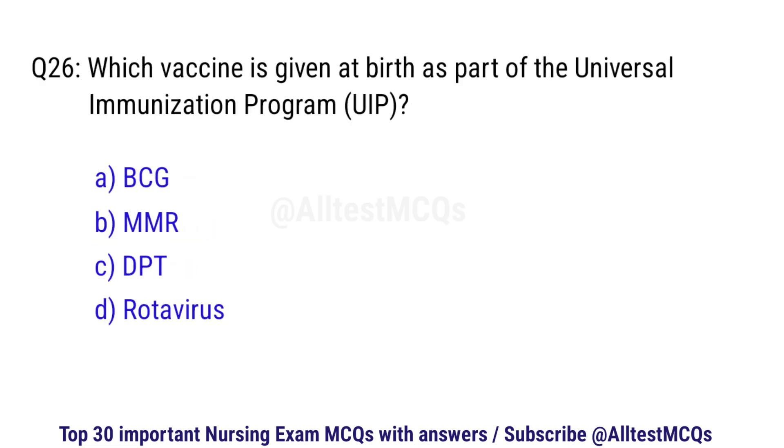Question number 26. Which vaccine is given at birth as part of the universal immunization program? The correct option is A: BCG.